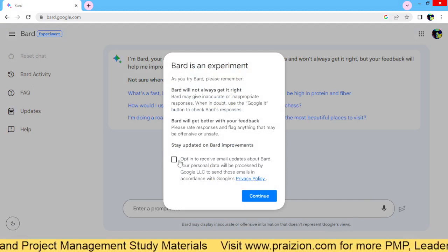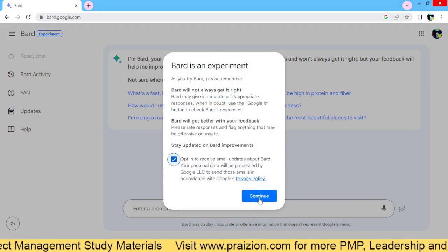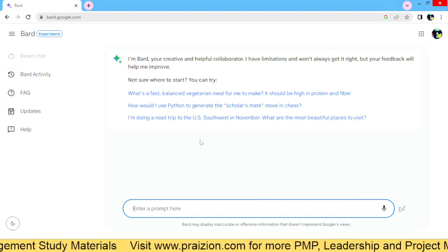You can opt in to receive emails or not. I'll opt in, and here we go.